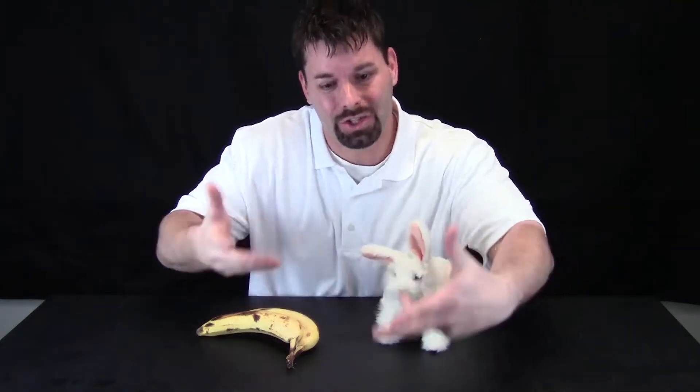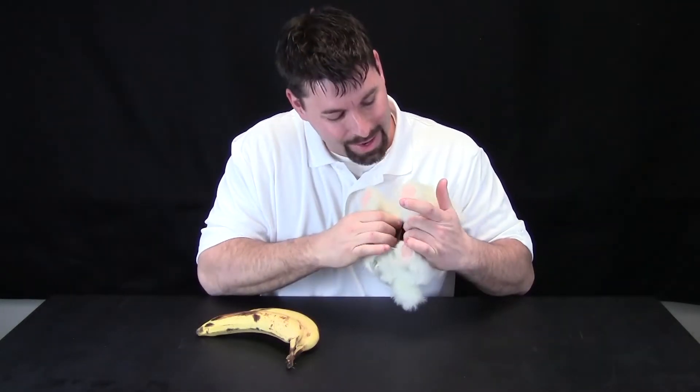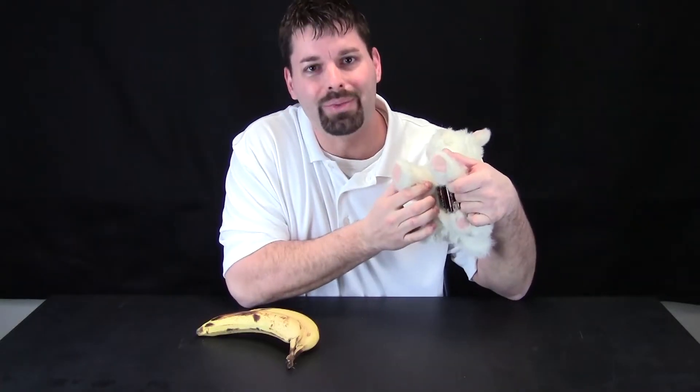I think he is excited about what we are going to be talking about, because the big idea is energy. How did this little guy get the energy to move? Well, inside he has three batteries that make him move. Those batteries give him energy.